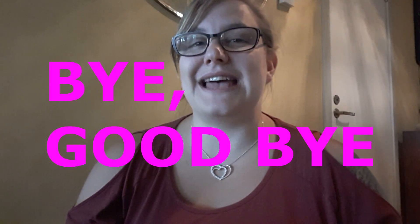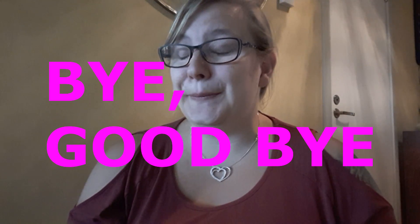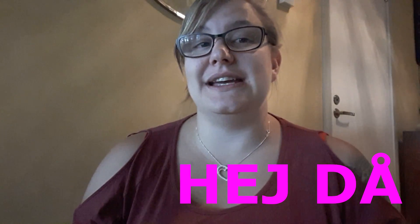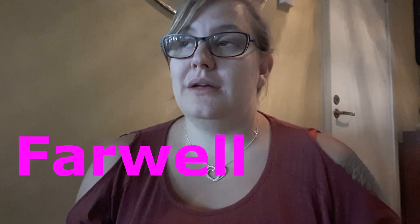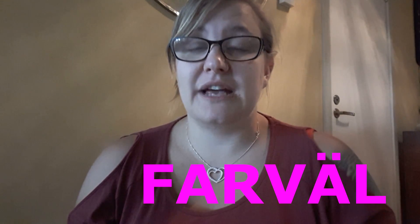And then we have splitting up — like after you've had a coffee or something like that. When you say goodbye or bye, that in Swedish is hej då. Then you have farewell, which is farväl.